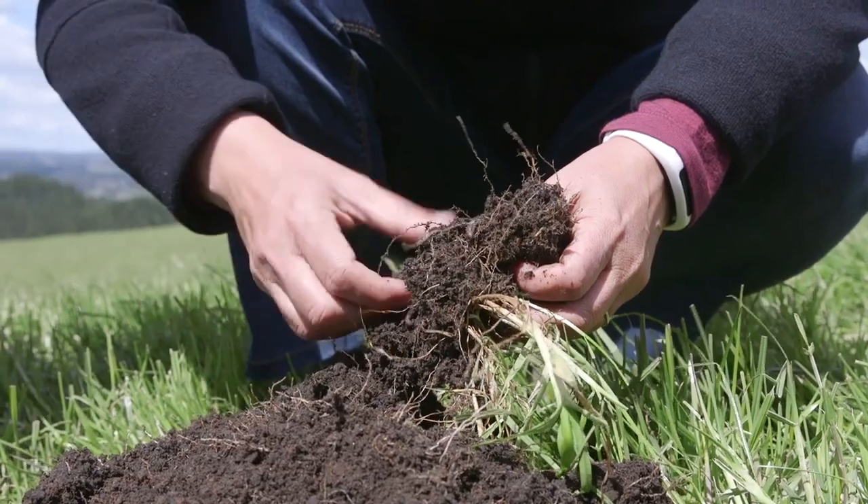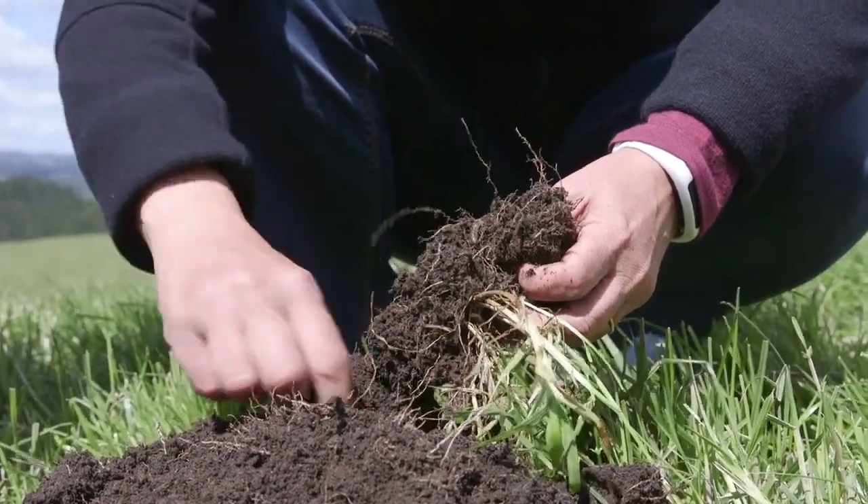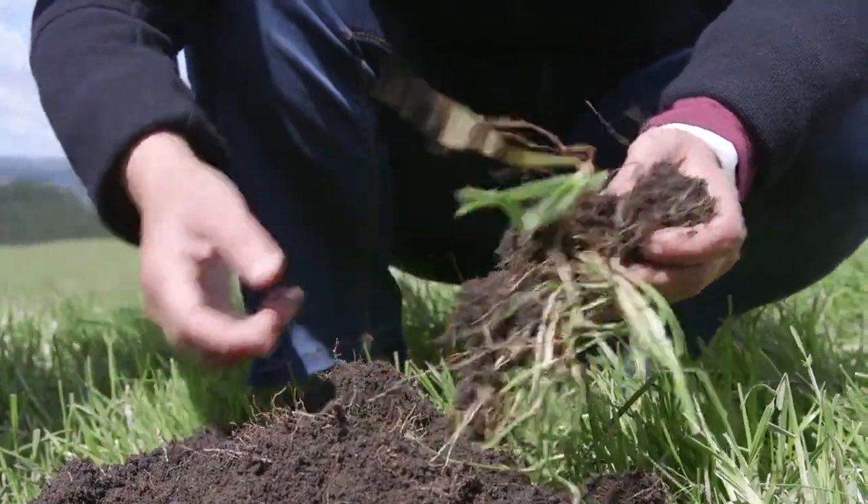In addition to looking at how deferred grazing is impacting feed quantity and the vigour of the rye grass, we're wanting to know the impact in the soil. We're working with Karen Mueller from Plant and Food Research, who is doing a lot of soil measurements, and the results she has to date are very promising.